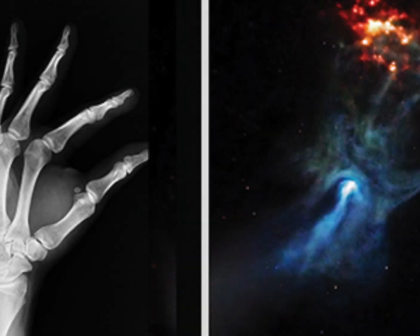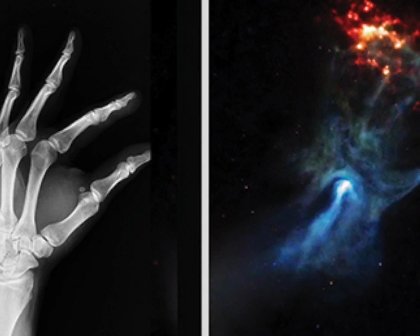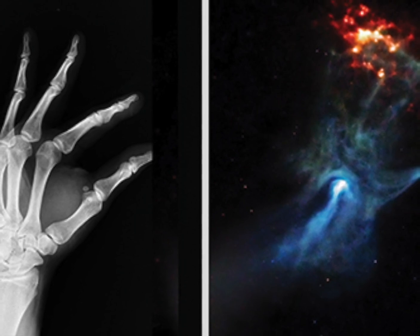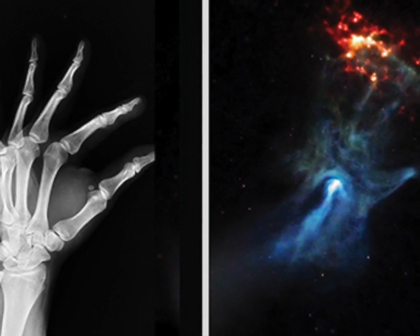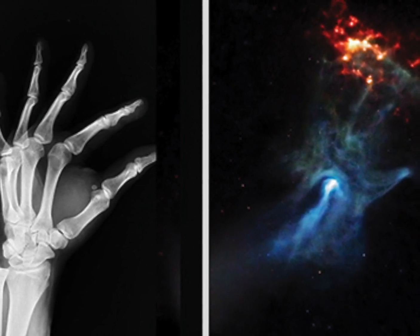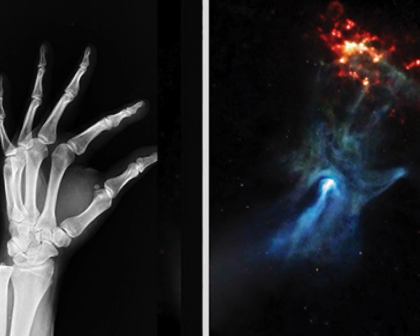In 2009, NASA's Chandra X-ray Observatory released a curious image: a pulsar and its surrounding nebula shaped like a hand. Since then, astronomers have used Chandra and other telescopes to continue to observe this object. Now, new radio data from the Australia Telescope Compact Array (ATCA) has been combined with Chandra's X-ray data to provide a fresh view of this exploded star and its environment, to help understand its peculiar properties and shape.